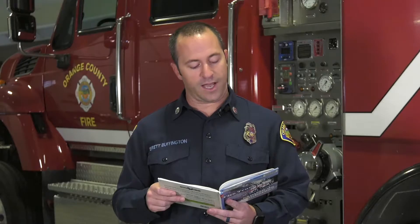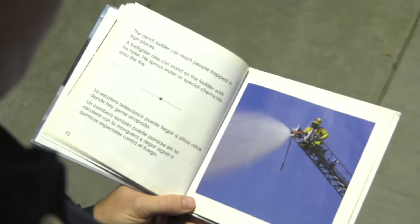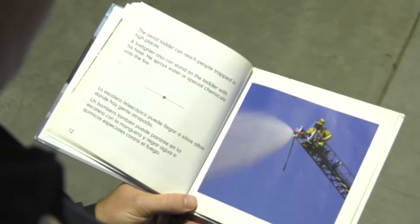The aerial ladder can reach people trapped in high places. A firefighter can also stand on the ladder with his hose. He sprays water or special chemicals onto the fire.